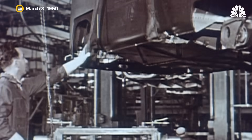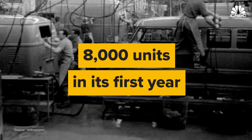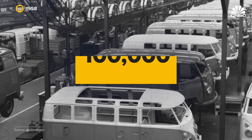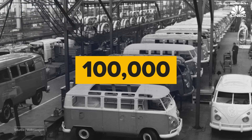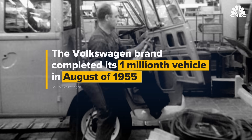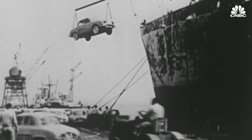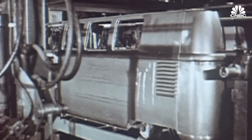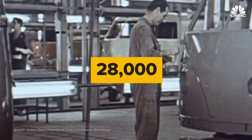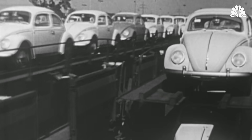Production of the first generation Type 2 started in Germany, delivering over 8,000 units in its first year. By 1958, that number grew to over 100,000 annual deliveries. The Volkswagen brand completed its one millionth vehicle in August of 1955. But across the Atlantic, growth was slower — of the nearly 8 million automobiles sold in the U.S. that year, only 28,000 were Volkswagens, with the Beetle far outselling the bus.